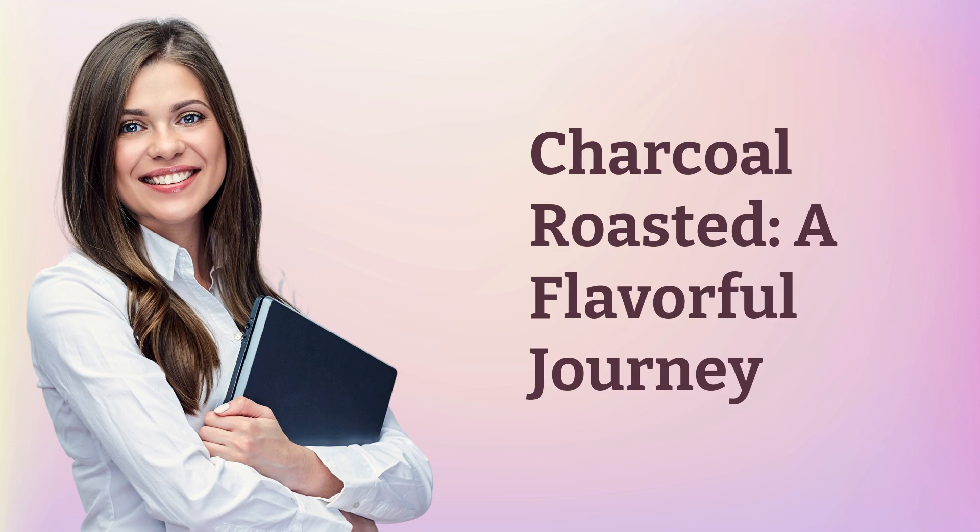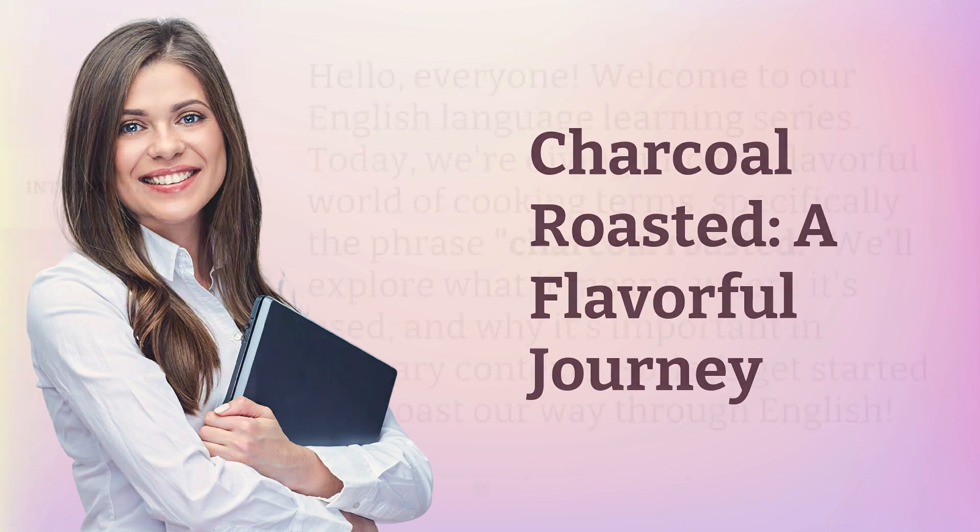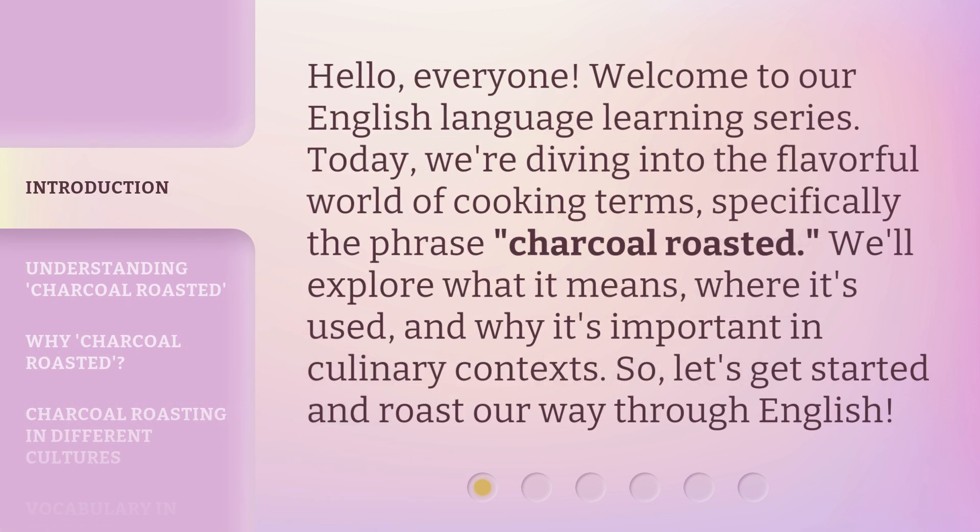Charcoal Roasted: A Flavorful Journey. Hello, everyone, welcome to our English language learning series. Today, we're diving into the flavorful world of cooking terms, specifically the phrase 'charcoal roasted.'